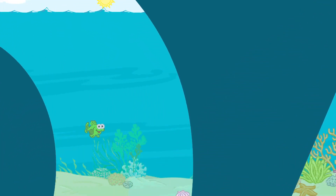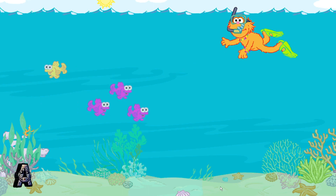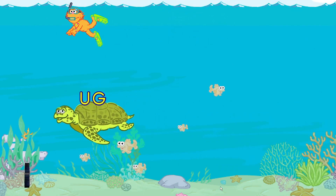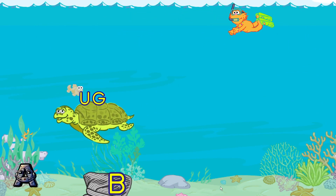Zoey is swimming with the sea turtle families. These turtles love parades and they love to wear hats that make words. Toss hats to the turtles to see the words they make. Here comes the UGG family. Toss each sea turtle a hat to make a word.